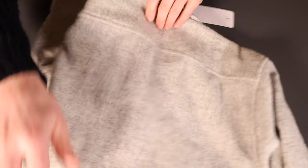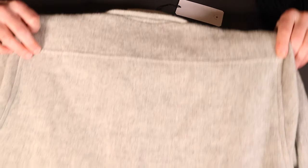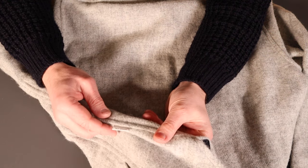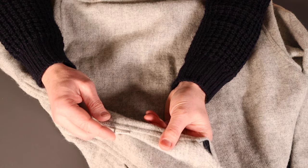On the back, there's a simple yoke across the shoulders but no other particular detailing. There's also a little tab at the side with 'Made in England Since 1796' branding.